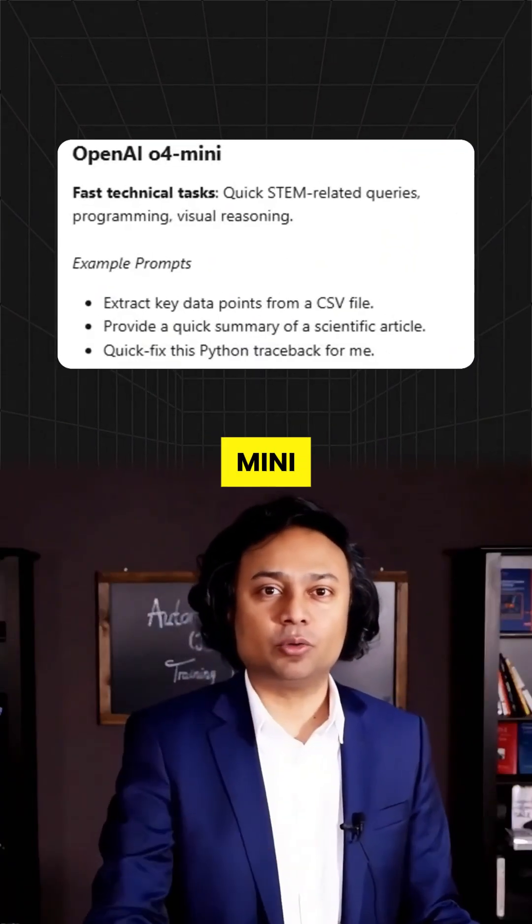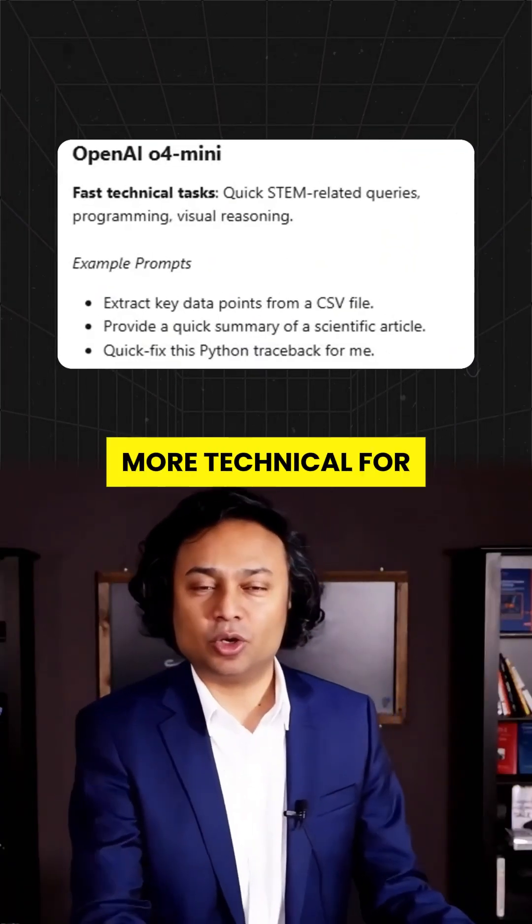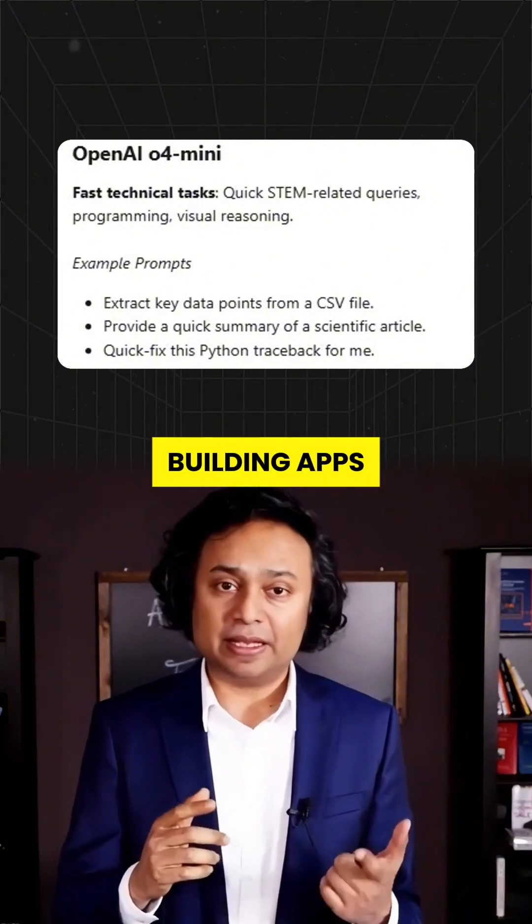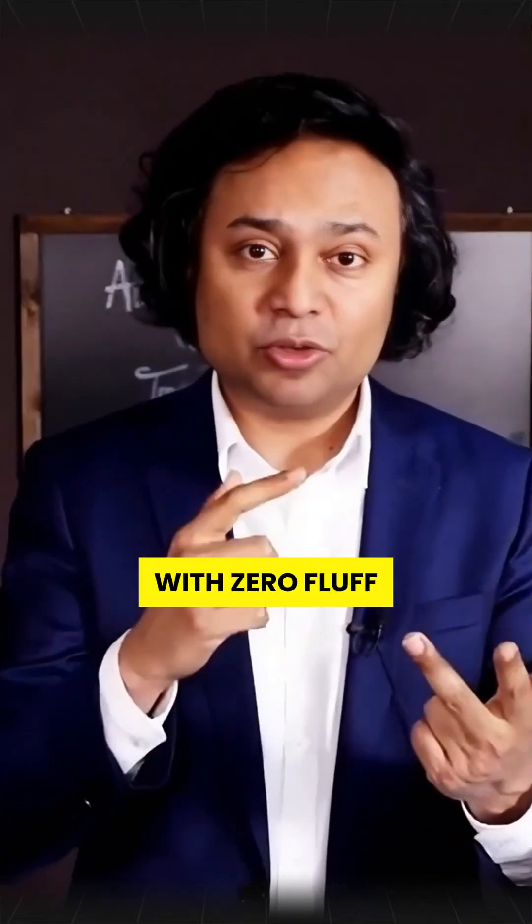GPT-4.0 Mini — more technical. For coders, engineers, and data junkies. Parsing spreadsheets, building apps, debugging code. Mini handles it with zero fluff.